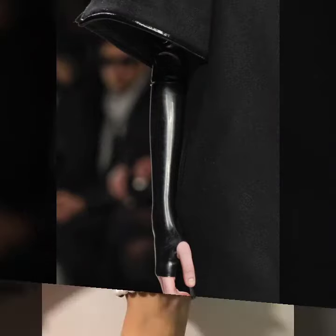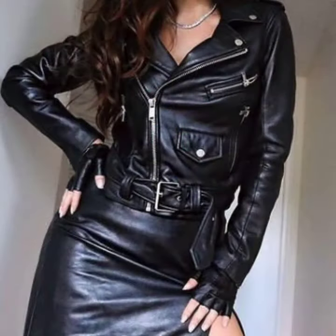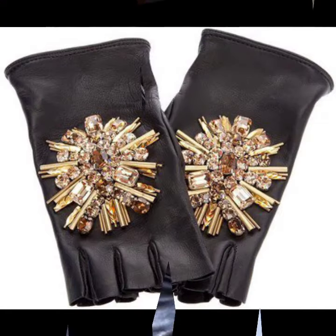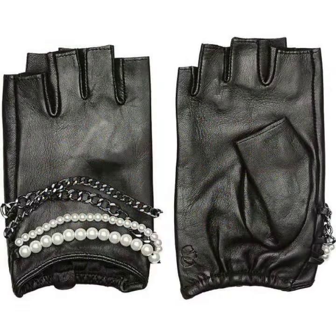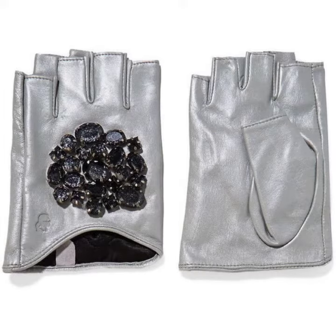So friends, how are you? I'm fine. I hope you are enjoying the best condition of health. I am back again with the most stylish and most demanding collection of homaladix and leather fingerless gloves designs, for those ladies who love to wear such types of gloves designs.